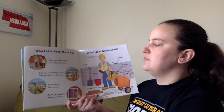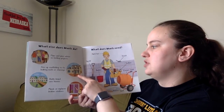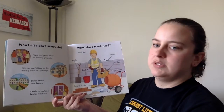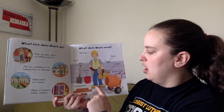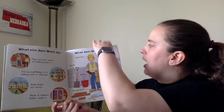What else does Mark do? He plans and gives advice on building projects. He puts up scaffolding to fix leaking roofs and chimneys. He builds brand new houses, and he mends or replaces broken windows. What does Mark need? A hard hat for safety, a spade, a bucket, strong boots, bricks, sand, a cement mixer, a toolbox, tools, and a trowel.